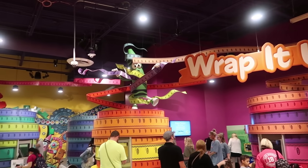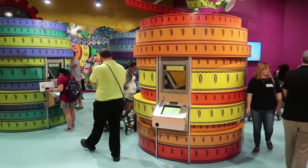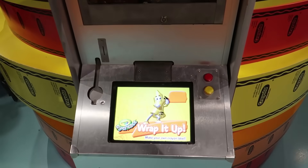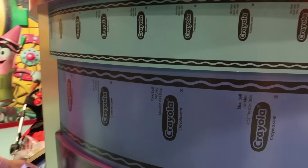There's something called Wrap It Up — it looks like a little kiosk where you go up and make your own Crayola label. That sounds interesting! Let's find a different color, put our token in, and make our own label.